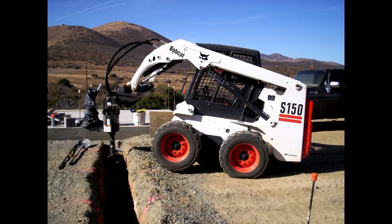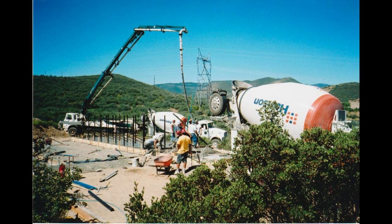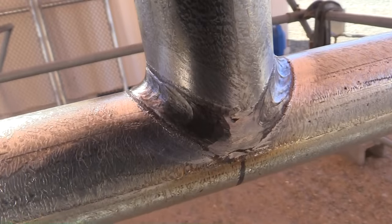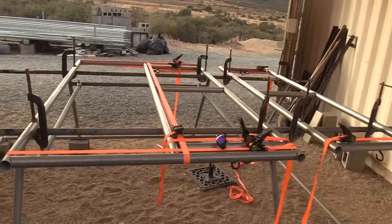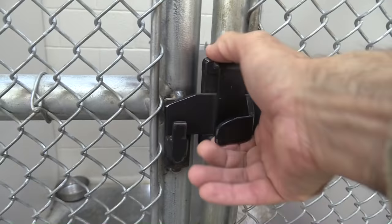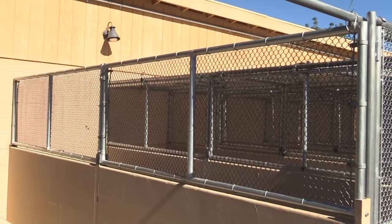Kennel construction: prepping and pouring concrete, walls, and roofing. Fabrication — another one of my personal favorites — fabricating gates and custom gates, hinges, latches, brackets, and fence panels.